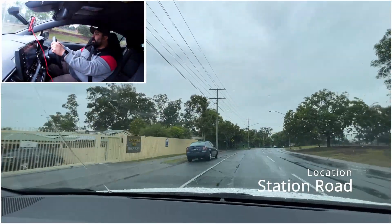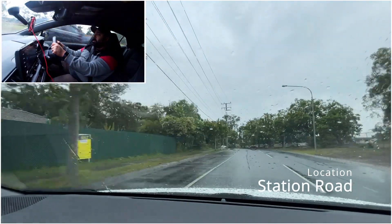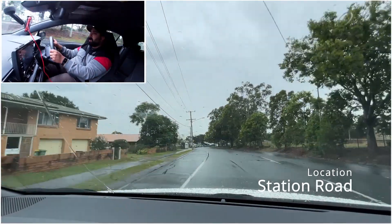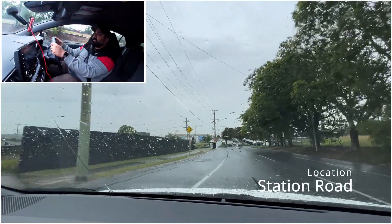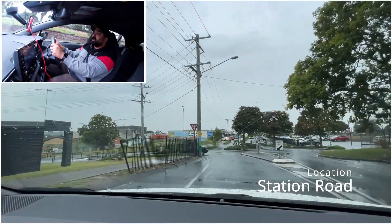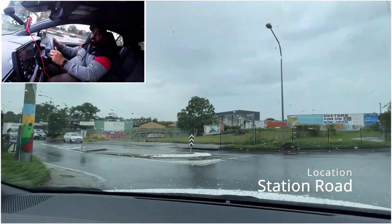The speed limit is 60, so I'm going to slightly increase my speed. I'm at 50 right now, so I'm going to increase to about 55. It is raining, so I'm going to be a bit slower to make sure my car is under control. I'll put my indicator on. There's a car with its left indicator on, so it's going to slow down a bit. Let that car go first as it is on our right. Look to your right side - no one's coming, so we can keep going.